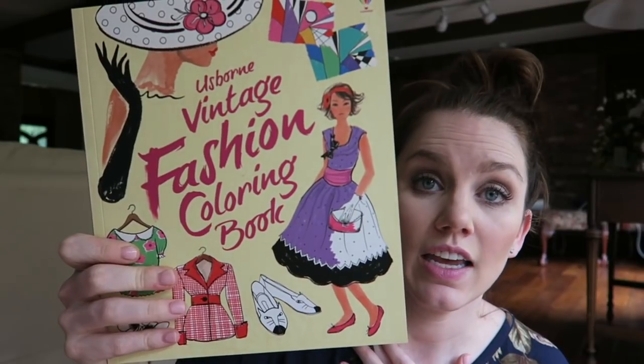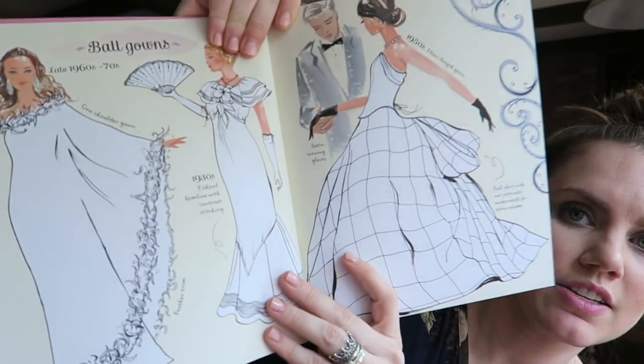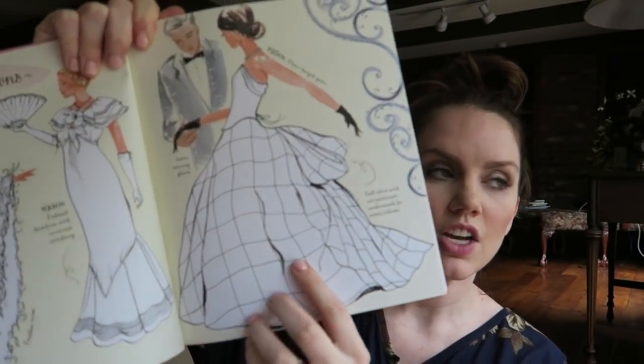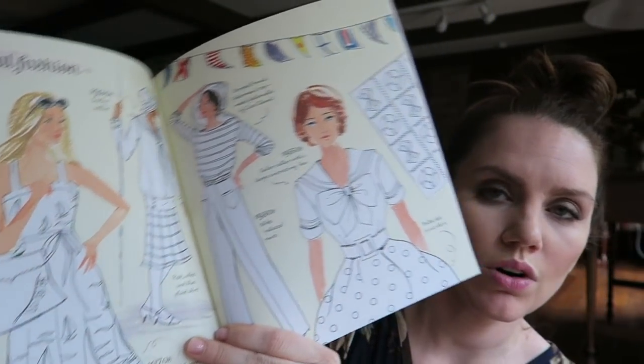One of the reasons I love Usborne is the activity books. The Usborne Vintage Fashion Coloring Book — who am I kidding, I got this for myself, but my kids will still like it. Can we say adorable? It takes you through the decades — ball gowns in different eras: late sixties, seventies, 1930s, 1950s. Nautical fashion 1910, 1920, 1950s. That is awesome. So cool.